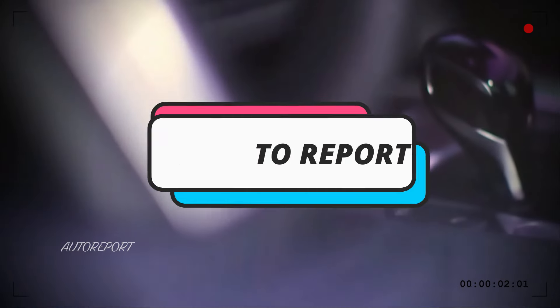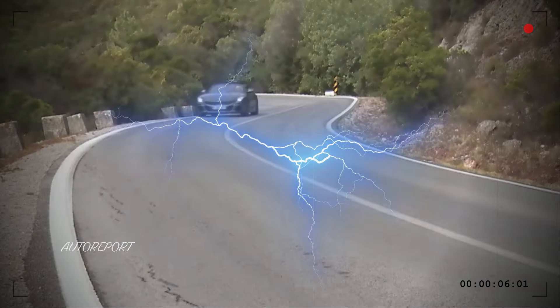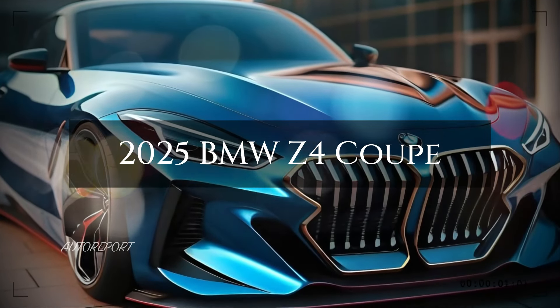Welcome back to the Auto Report. Today, we're diving into the world of luxury automobiles, and specifically, we're putting the spotlight on one of the most iconic names in the industry: the 2025 BMW Z4 Coupe.